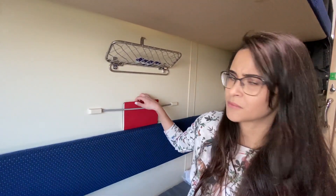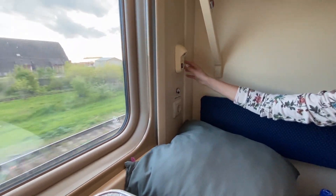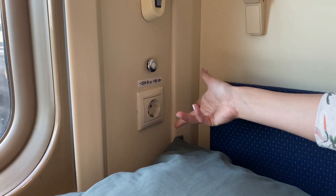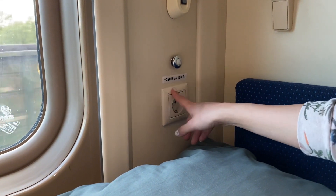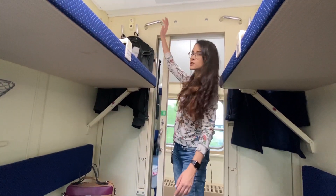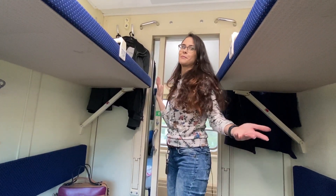In the new trains you actually have proper lighting, and you also have an electric socket — a proper one — so you can charge your phone or your laptop. Again, that's a new train; you don't have them in the third class sleeping train. We also have just a place to hang your clothes — again, it's Russia, so you probably have a fur coat or something like that.